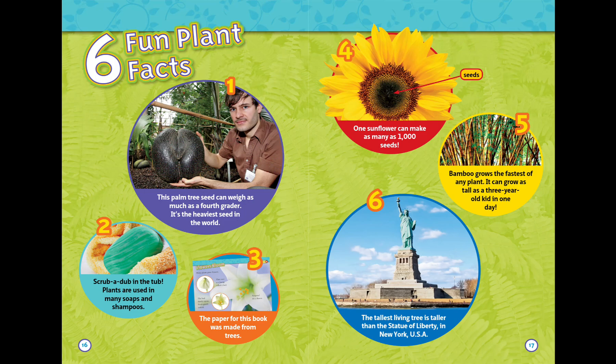Three: the paper for this book has been made from trees. Four: one sunflower can make as many as a thousand seeds. Five: bamboo grows the fastest of any plant — it can grow as tall as a three-year-old kid in one day. Six: the tallest living tree is taller than the Statue of Liberty in New York, USA.